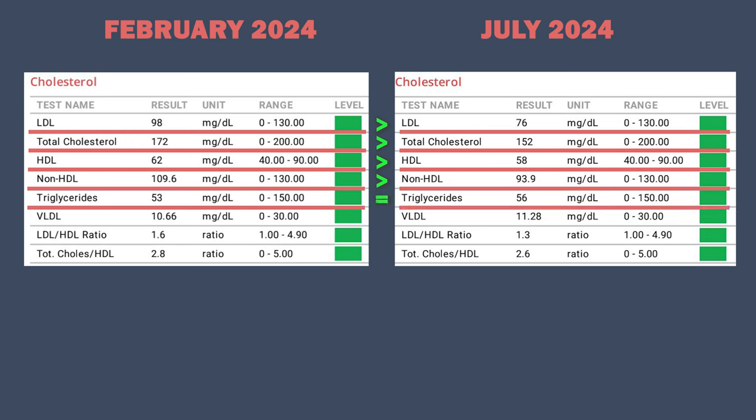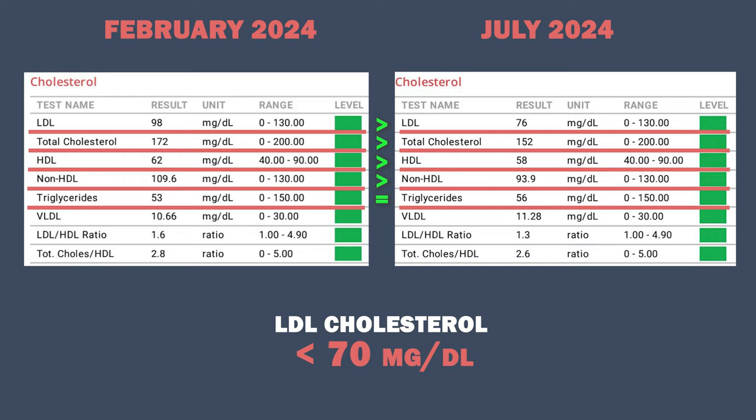For maximum cardiovascular disease reduction, it's recommended to keep your LDL cholesterol below 70, and even closer to 40 if you're in a high-risk category. But I don't have any other risk factors, so 76 is pretty good for me.